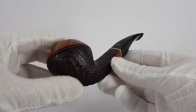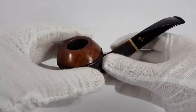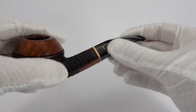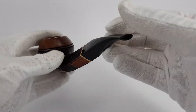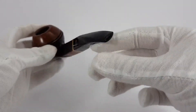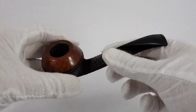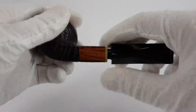This pipe is in sandblasted finish, as you can see, with a smooth top of the bowl and an acrylic stem indicated by S, crown, and this dot over here. We have a diamond shape shank which looks very nice. It follows the shape of the stem. The pipe will accept 9mm filters.